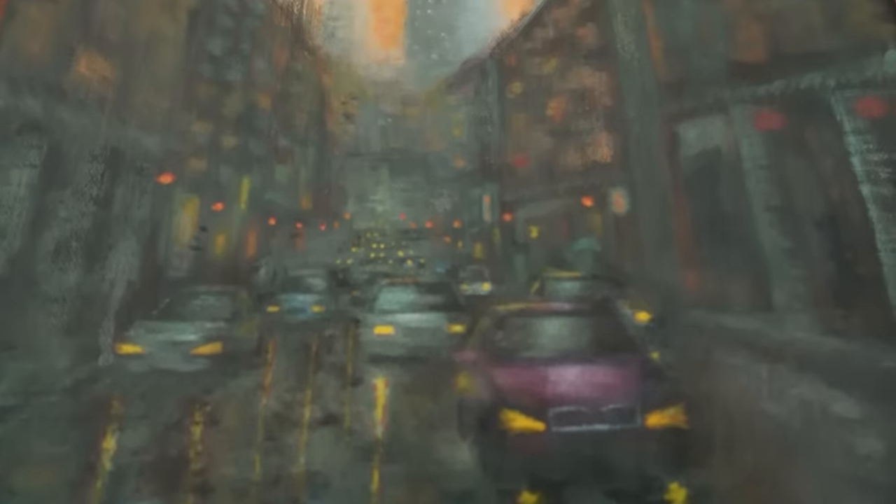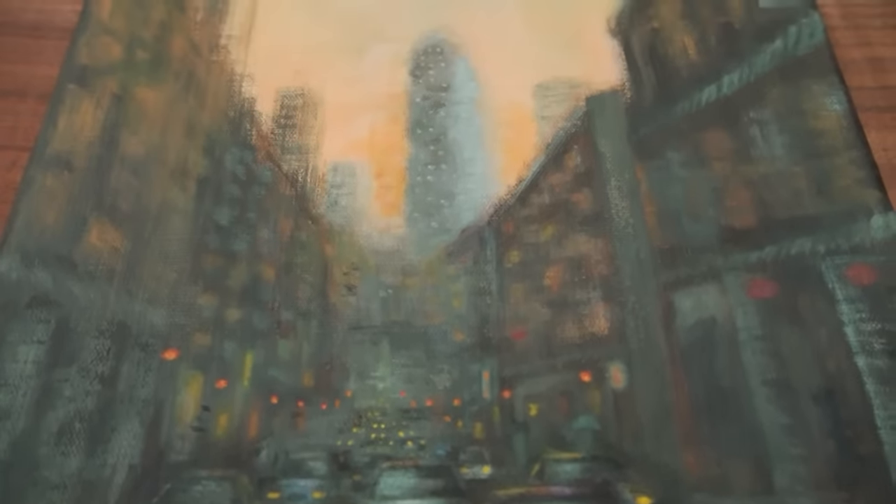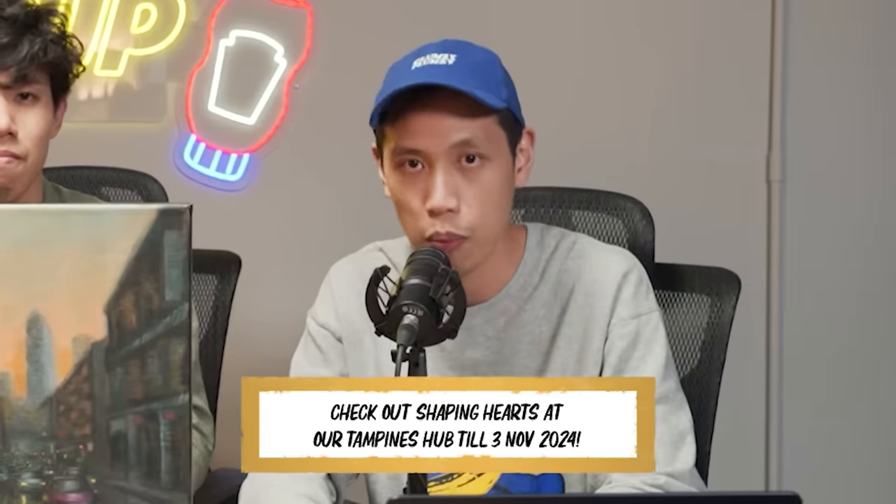It's time for the painting of the episode. For the last couple of months, the Daily Catch Up as part of Garrity Media has been supporting Shaping Hearts — an all-inclusive arts festival that showcases paintings and other artworks by artists with disabilities. Today's painting is by Aaron Yeo, who's been a guest on the show, as well as MOSG. In Aaron's episode, he shared how a motorcycle accident left him paralysed from the neck down, but he found a new lease of life through mouth painting. This piece is a depiction of a traffic jam reimagined as a ballet of motion and light — he wanted to capture how you can find beauty in the mundane. Shaping Hearts is taking place at our Tampines Hub.